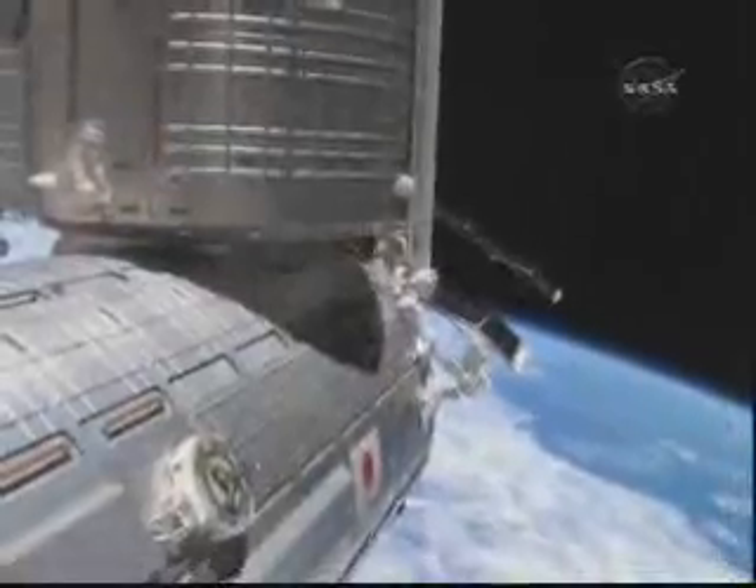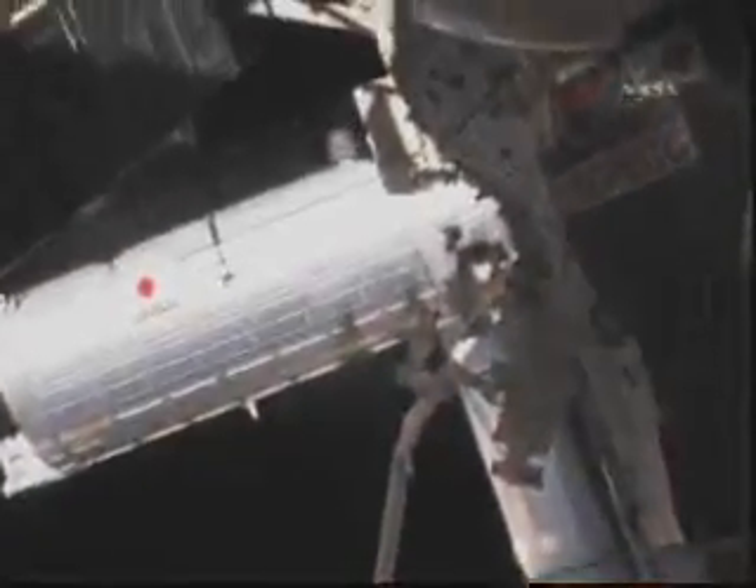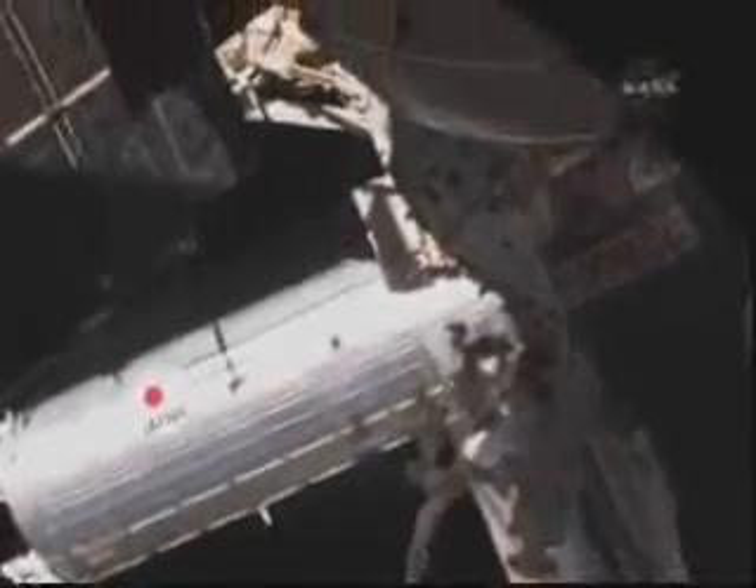STS-131 also marks a significant spaceflight milestone for the Japanese Aerospace Exploration Agency, as two Japanese astronauts will fly on orbit at the same time.